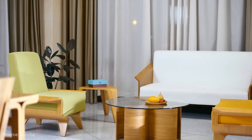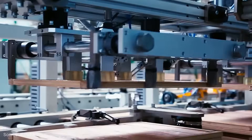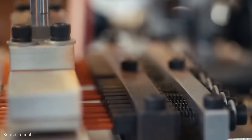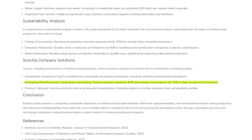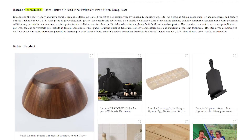Suncia applies sustainable harvesting practices to minimize waste, reporting a reduction in energy use by 30% and waste production by 40% in its processes. However, there is a critical question mark that we will address shortly.